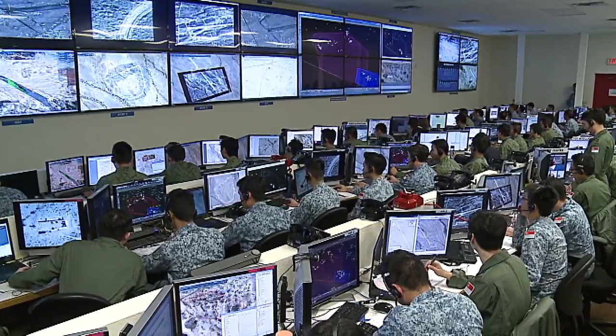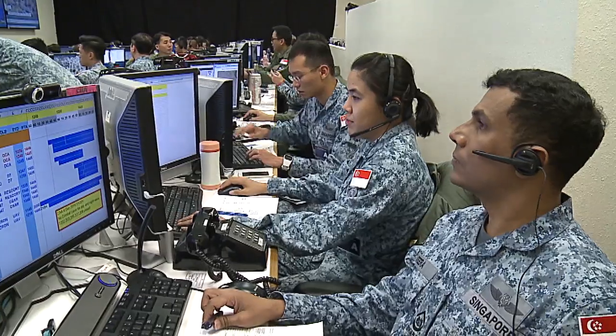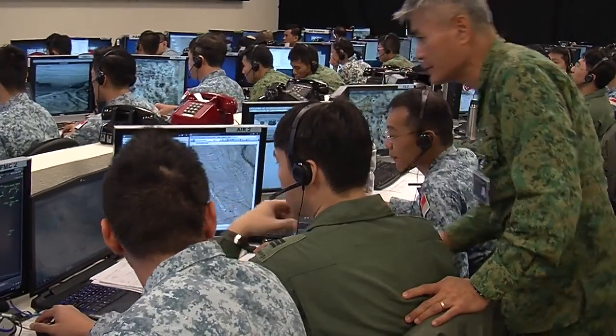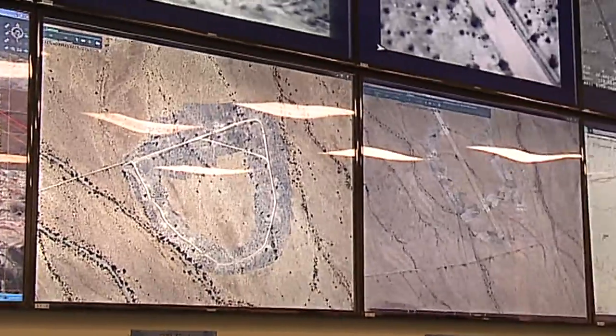The role of the command center is to sense-make all the sensors we have out there, like the Herons and the pilots flying out there, and then make the best informed decision to see what assets and platforms we allocate for each mission. With the Heron's extended hours and extended range, we are able to sense ahead, decide quickly, and constitute the force to out-shoot any targets out there.